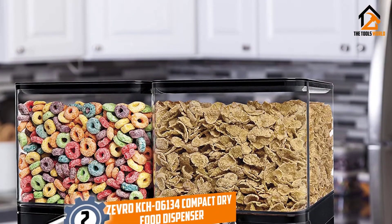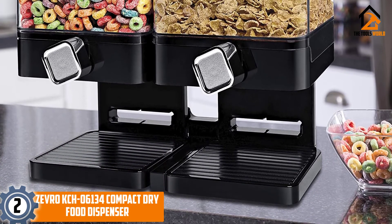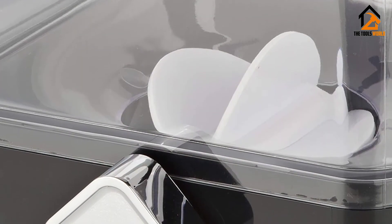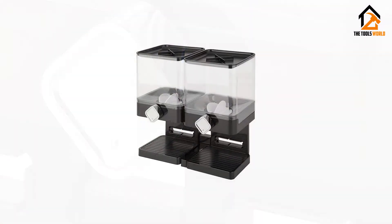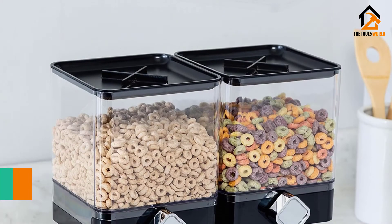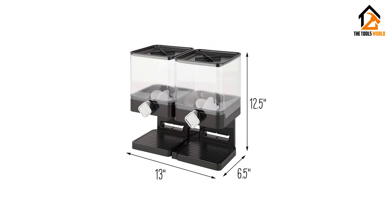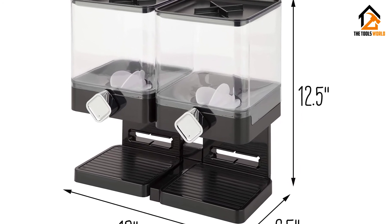At number 2, we have the Zevro KCH06134 Compact Dry Food Dispenser. Their square design makes it possible to hold 17 and a half ounces of dry goods in a small space. When you need to measure food to maintain a diet plan, these dispensers support you by dispensing no more than about 1 ounce at a time. After filling and putting the lid back on, the next 45 days will see fresh food come out of the easy-to-use handles. A catch tray at the bottom helps stop crumbs from making a mess, and each canister in this two-pack set is shatter-proof and scratch-resistant.